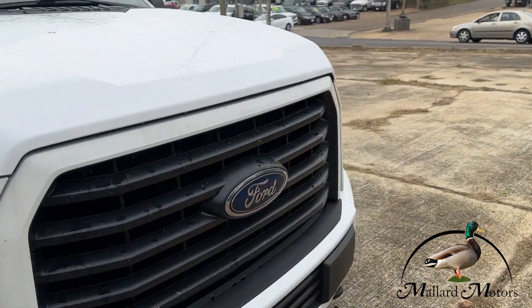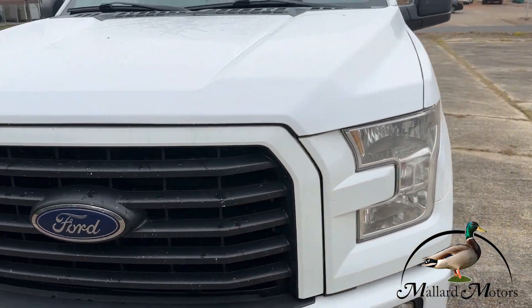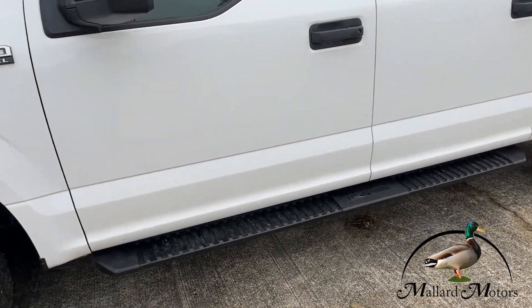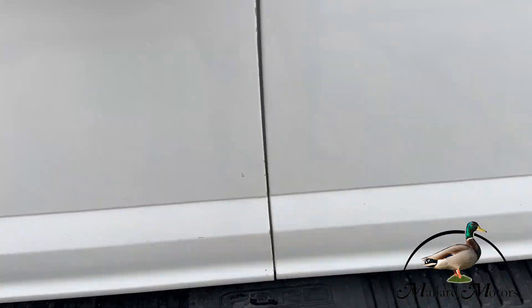Tires are good. Sorry it's raining, I'm trying to hurry up. Got your fixed running boards.